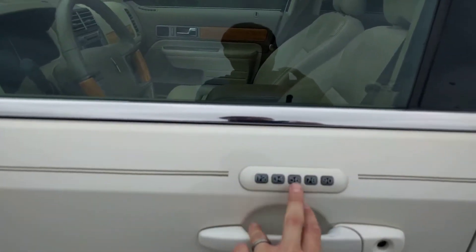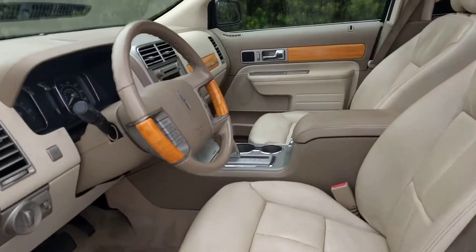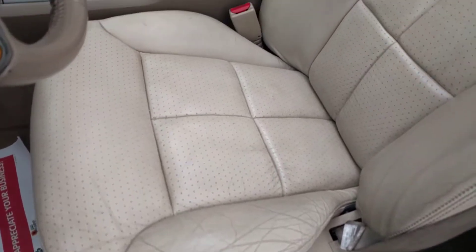I do have the coded entry right here, so if you ever lock your keys in your car, that's not a problem. And here's the wear on this side as well.